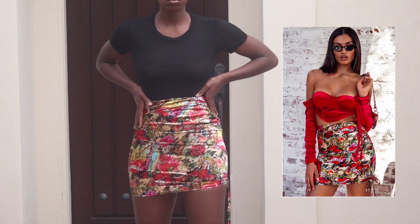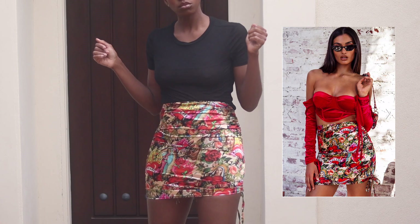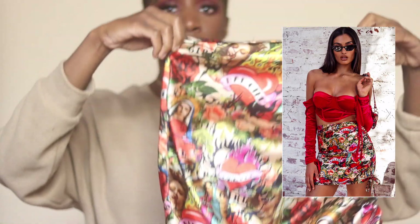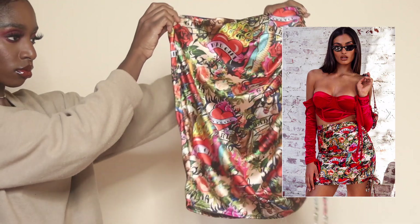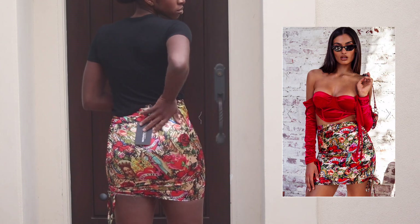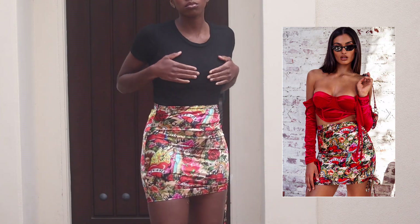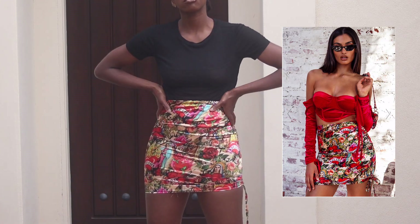The next item — and I'll have all the sizes in the description box below — is this tattoo ruched skirt in a size four. It has that ruching detail so you can make it a little bit shorter. It's pretty tight on me; I pretty much wear sizes four to six in Pretty Little Thing's regular line, so this is basically my size. It's just really short. I'm not sure how I feel about it — I kind of grabbed it because I saw it was my size, but there might be a way to finesse it once it gets a little warmer out.